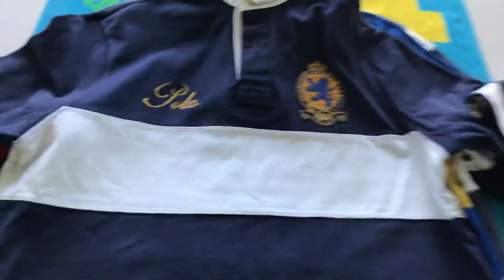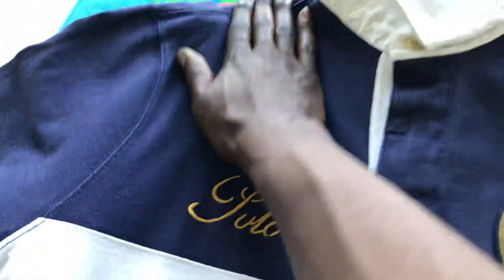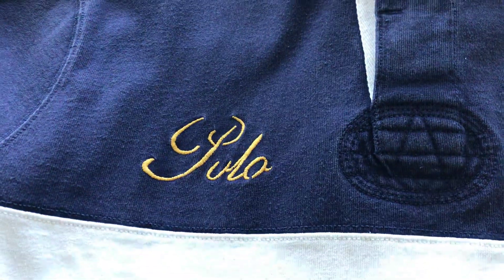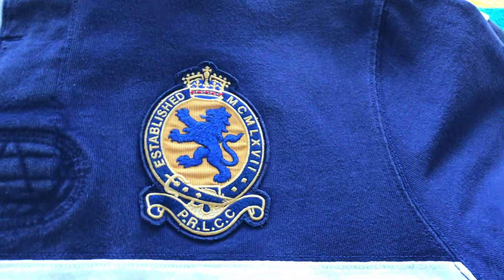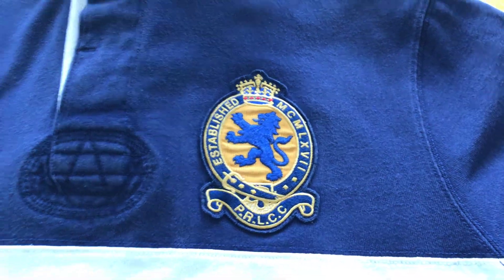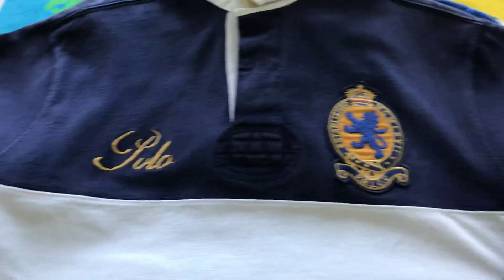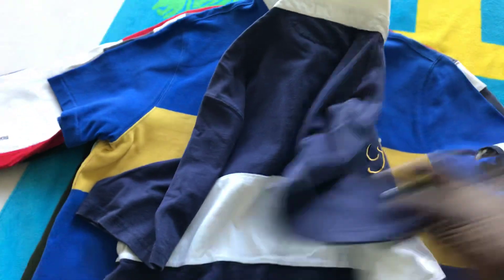Here we have one of the first rugbies I bought. What I like about this one is it has 'Polo' in italic writing right there — very cool. You got that griffin, that blue griffin on the crest with a crown. Nice white collar for some pop, a nice white stripe going across the chest. Short sleeve, nothing on the back.